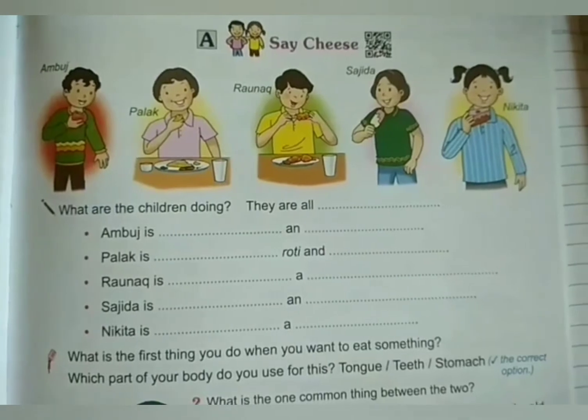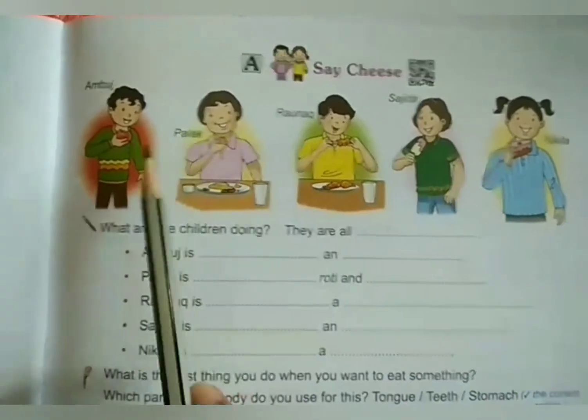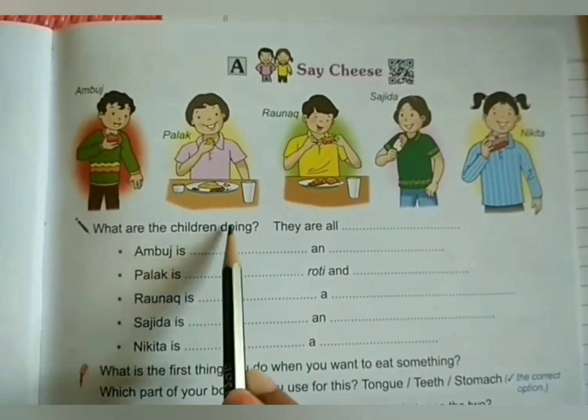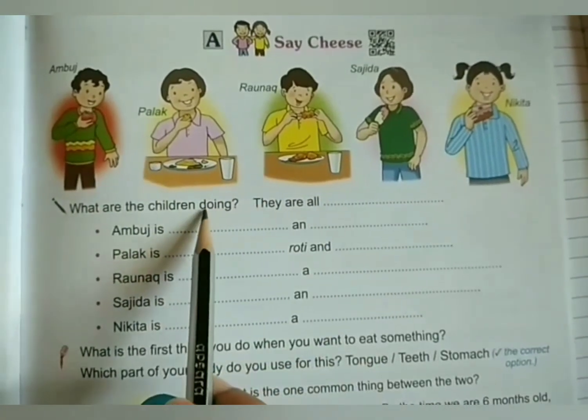They have given one activity here. Let's see what they have given. They have given some images here and names of the children, and what they have asked is: what are the children doing? They all are dashed. Now we have to find out what the children are doing here.